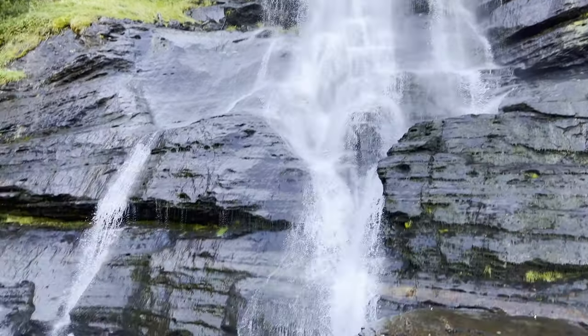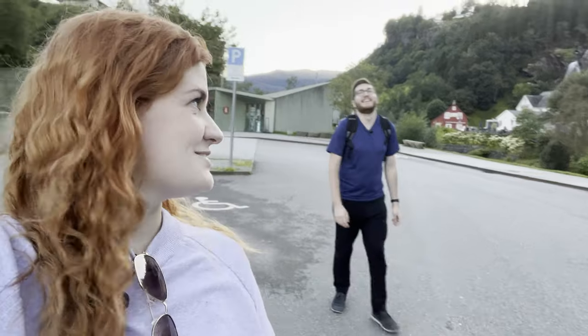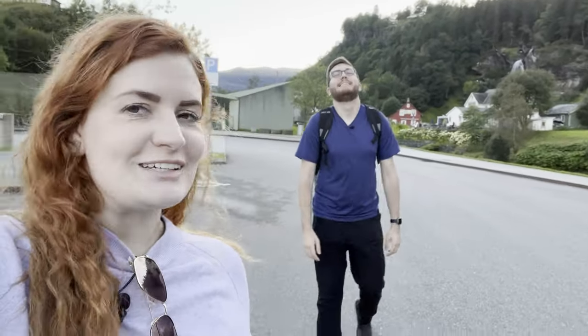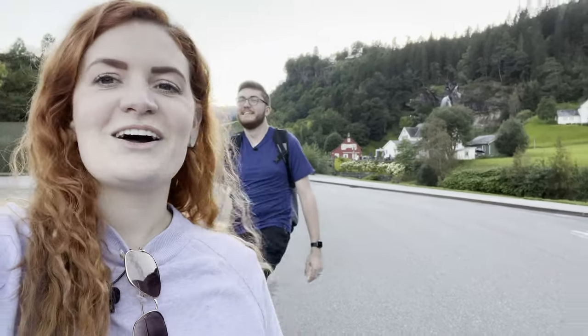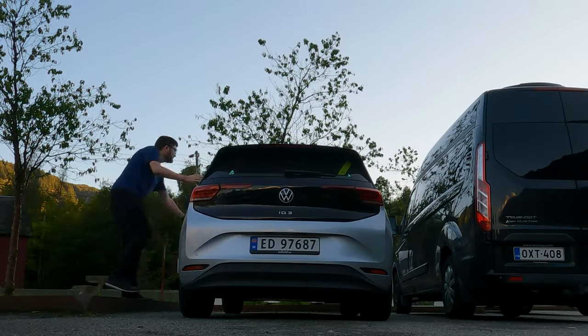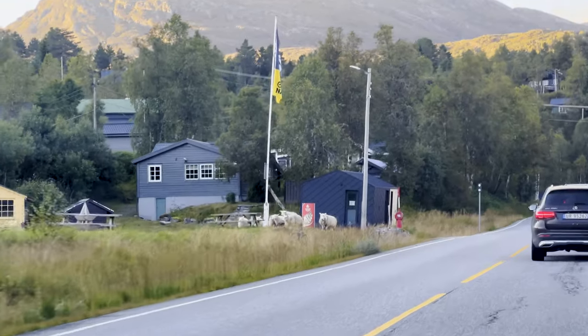We've only been out here about a half hour or so waiting for the lights, and the percentage has already gone down quite a bit. Jordan's a little disappointed — he's only seen the Northern Lights like three times in his life. So mistreated! I think we're about to hit the road again, make our way to Bergen, and get some food.